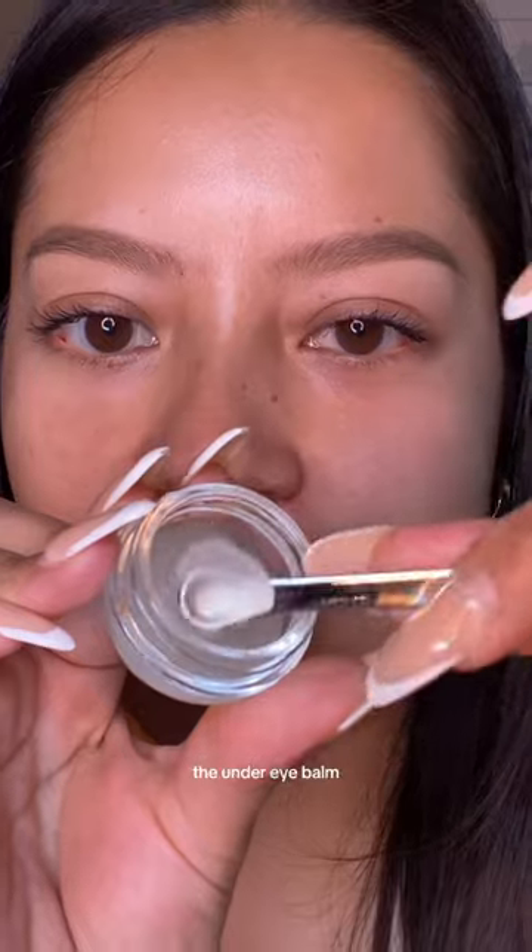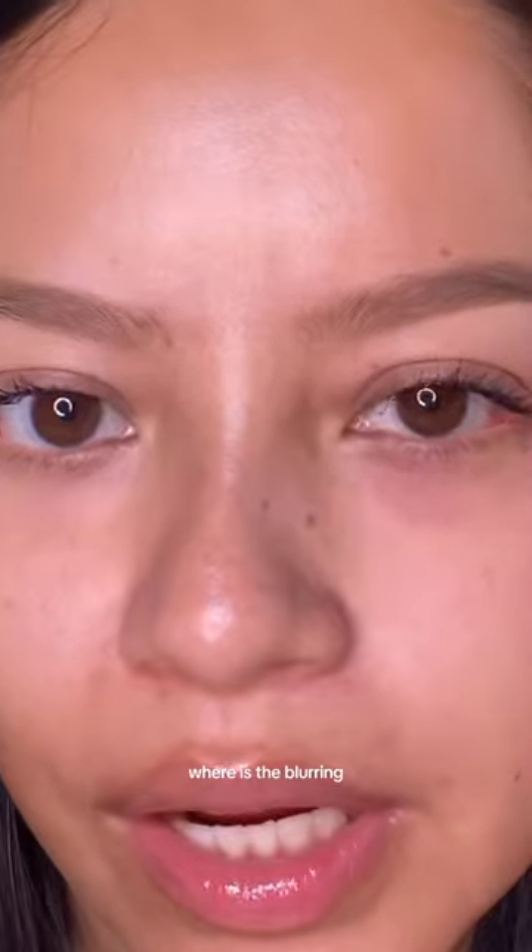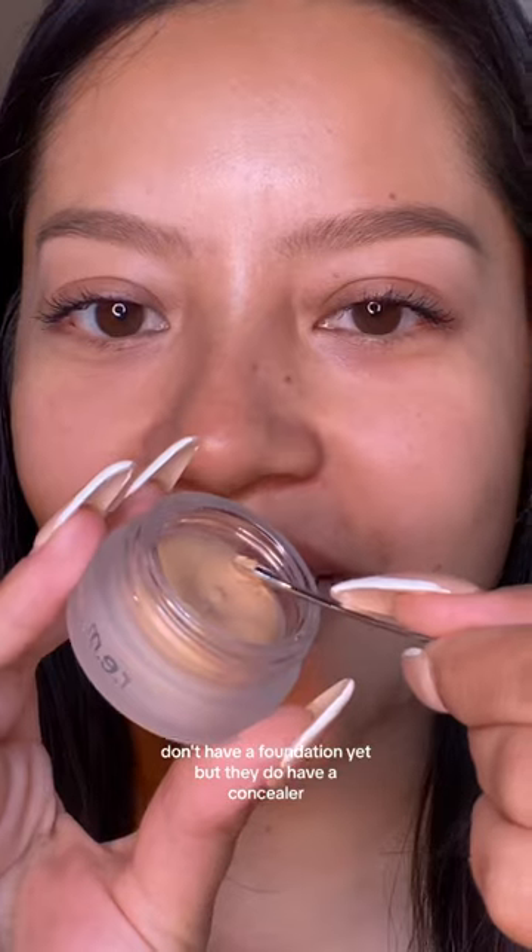I'm excited for this — the under eye balm. Please give me some cooling, blurring sensation. Girl, where is the blurring? Where is the cooling? I would call it more like a hydrating primer.